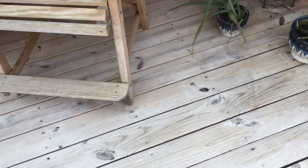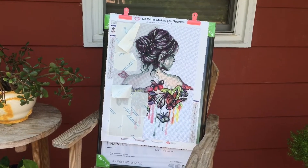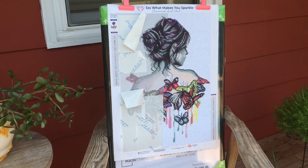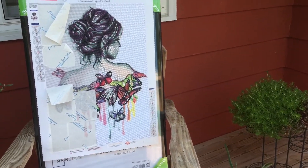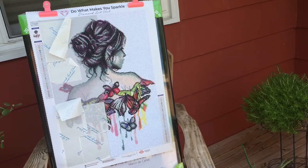When it's far away, it looks gray and all that. But I brought it outside so you guys can actually see what she looks like so far. I'm going to do her body — the rest of her body — and then I'll work on the background. That's what I figured I'm going to do.